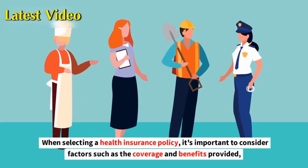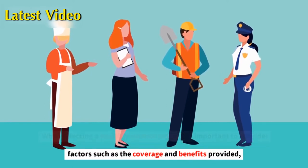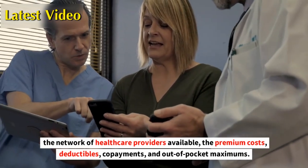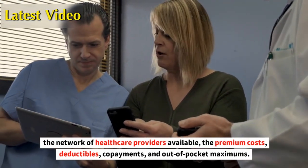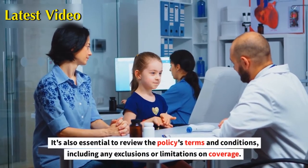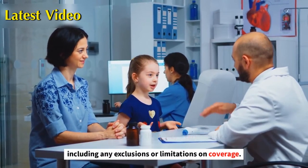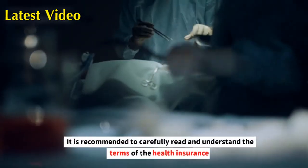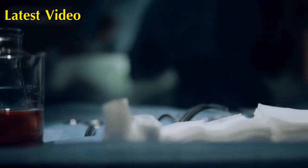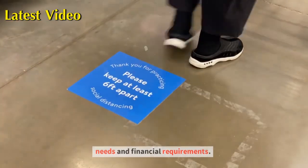When selecting a health insurance policy, it's important to consider factors such as the coverage and benefits provided, the network of health care providers available, the premium costs, deductibles, co-payments, and out-of-pocket maximums. It's also essential to review the policy's terms and conditions, including any exclusions or limitations on coverage. It is recommended to carefully read and understand the terms of the health insurance policy before purchasing it, to ensure that it meets your health care needs and financial requirements.